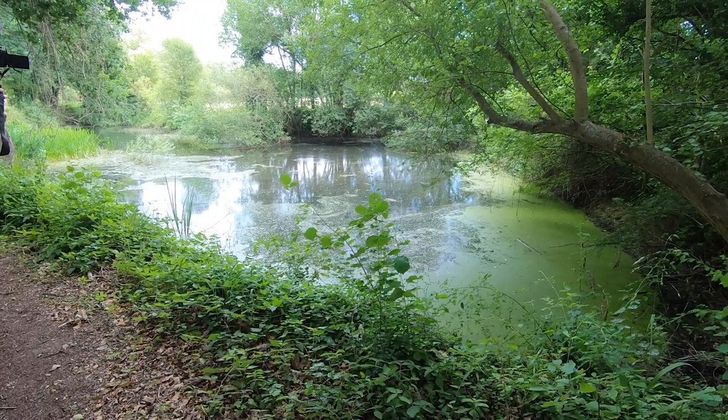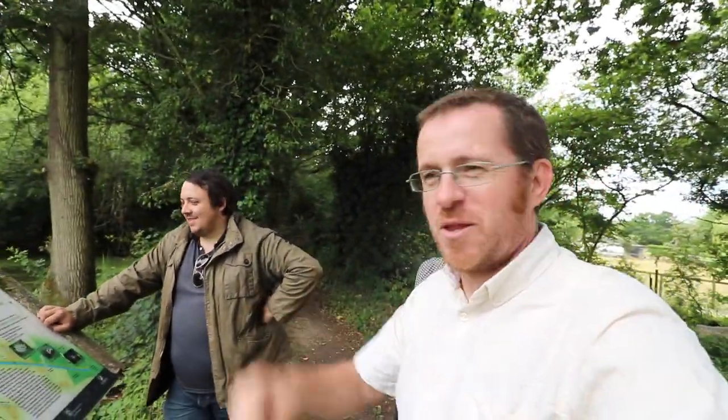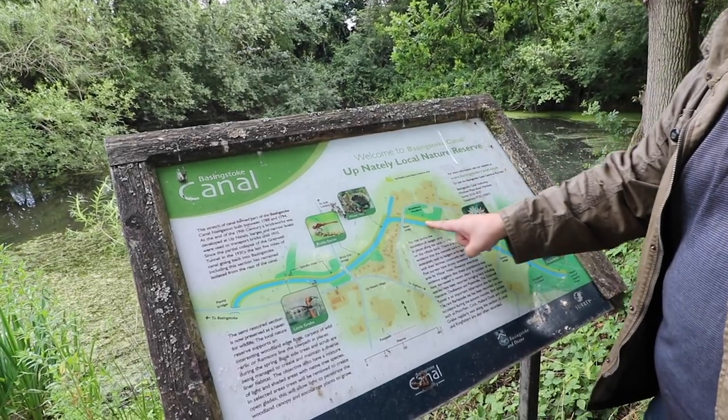Matt sent us a whole detailed report on what you can see in this area and on this part of the canal, to the west of the Greywell Tunnel. We thought we could take Matt's detailed write-up, or we could just ask Matt to come along. Matt kindly said yes — or rather, we forced Matt to come out because he couldn't come up with a good enough excuse. Tough luck — he's walking with us whether he likes it or not. Onwards towards Greywell Tunnel and all the interesting things along the way!